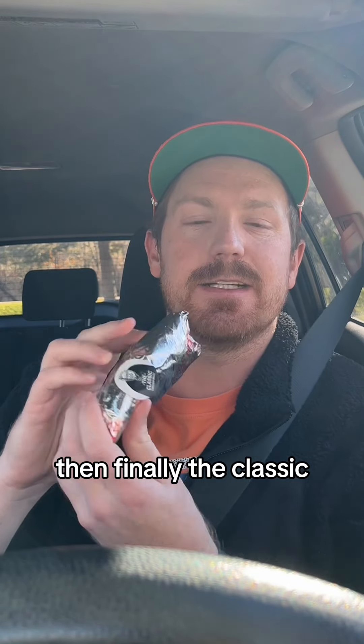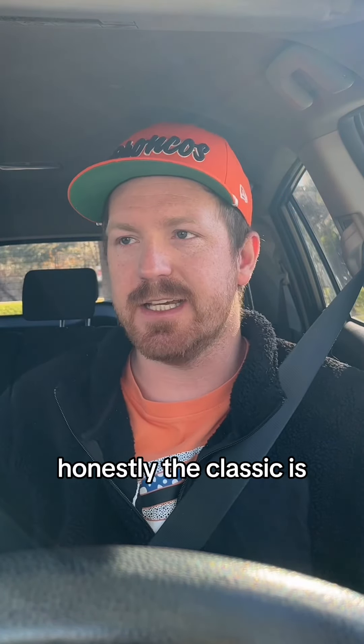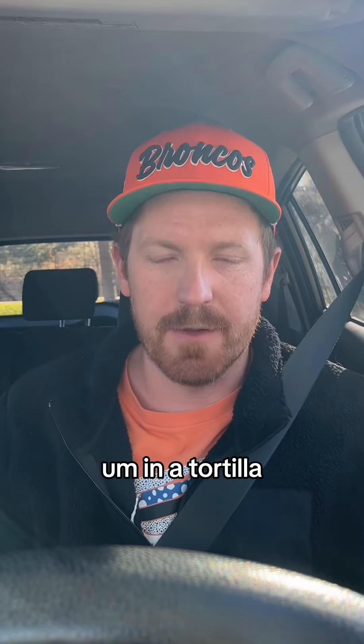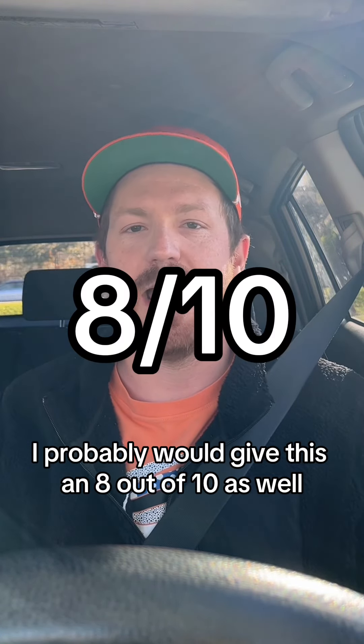Then finally, the classic. Not even sure what really is in the classic. Here we go. Honestly, the classic is pretty standard — kind of like a chicken sandwich in a tortilla, in a wrap style. I probably would give this an 8 out of 10 as well.